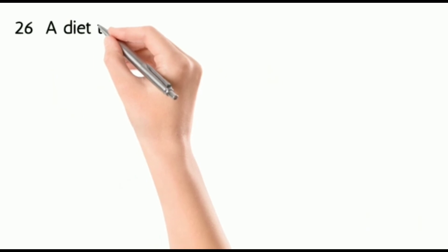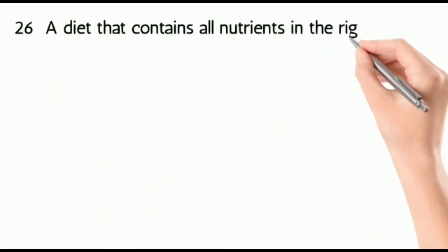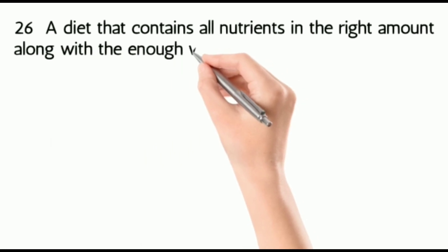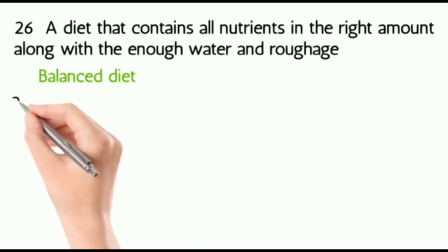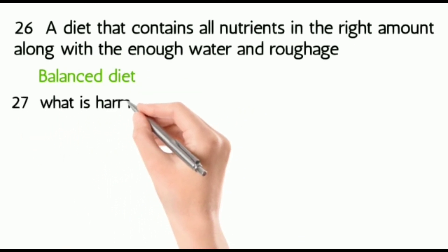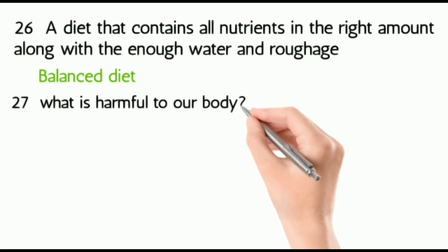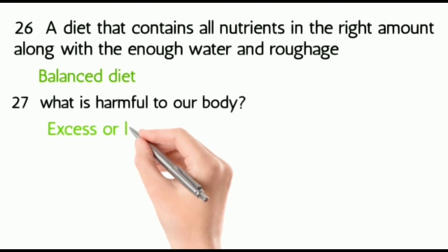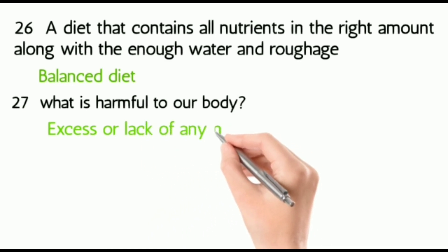Twenty-six: a diet that contains all nutrients in the right amount, along with enough water and roughage, is known as a balanced diet. Twenty-seven: what is harmful to our body? Excess or lack of any nutrient.